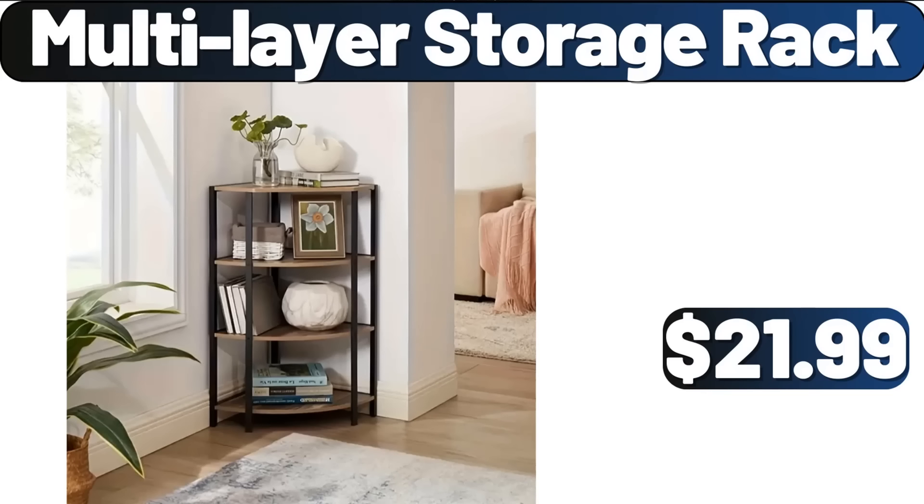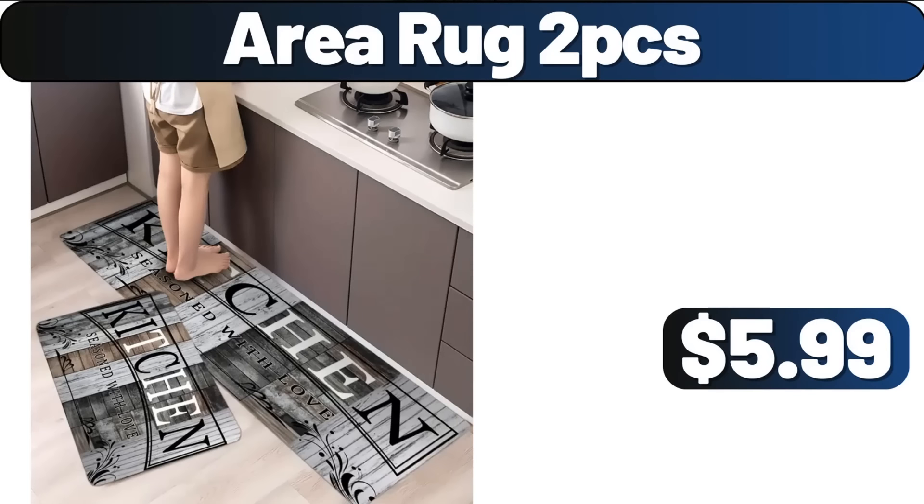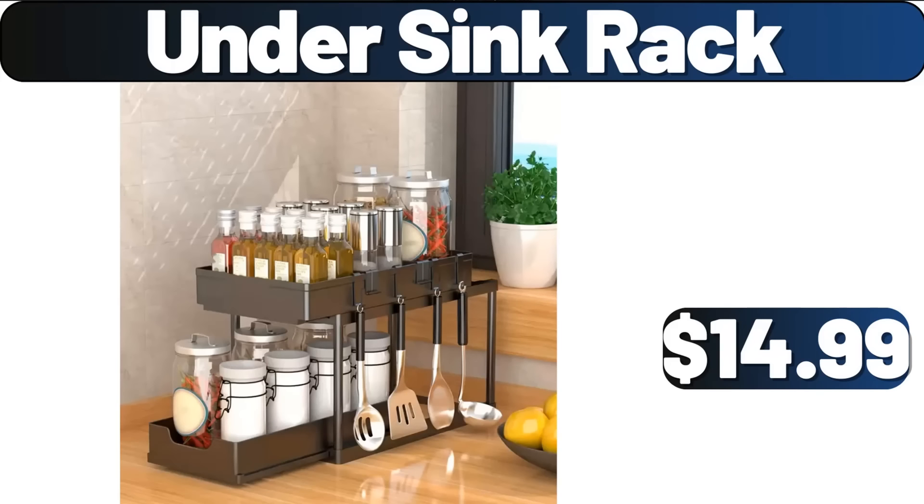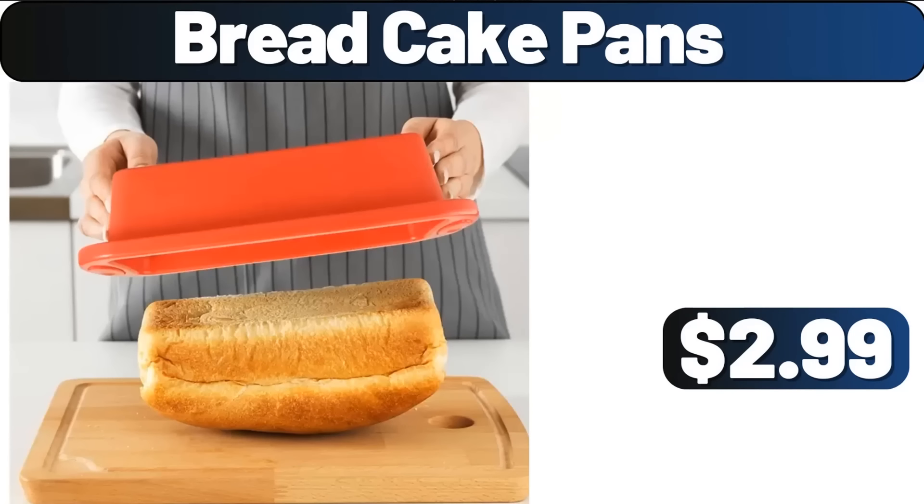Multi-Layer Storage Rack, $21.99. Area Rug 2-PCS, $5.99. Food Storage Containers, $3.99. Under Sink Rack, $14.99. Bread Cake Pans, $2.99.